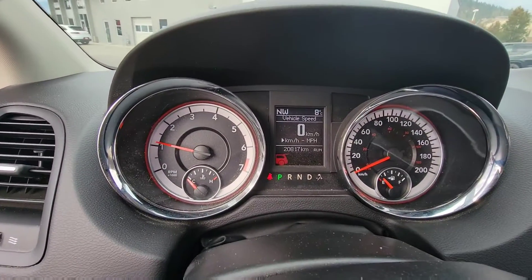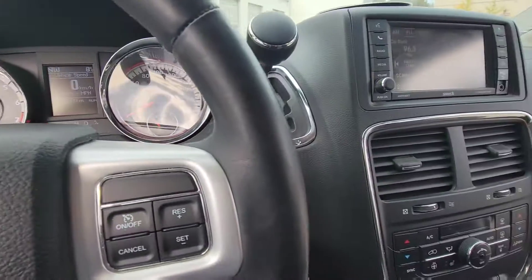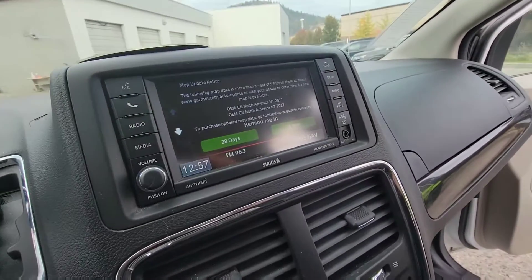As you can see here, just over 20,000 kilometers — this still has the manufacturer's powertrain warranty on it. And you can see this has built-in navigation, ready to go.